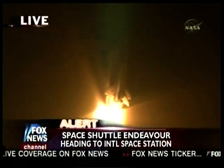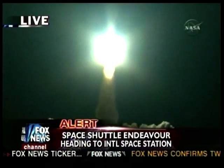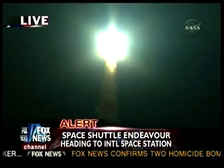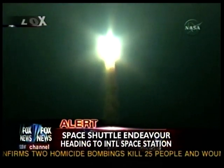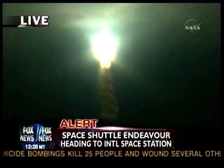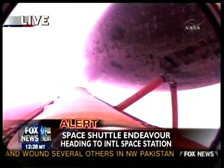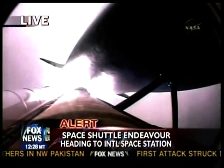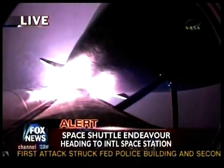Houston now controlling. Houston, Endeavour — roll program. Roger, roll, Endeavour. The roll maneuver is complete. Endeavour is in a heads-down position on course for a 51.6-degree, 136 by 36 statute mile orbit. The Florida coast gets an early sunrise as Endeavour heads out on a course to intercept the International Space Station in a day and a half.